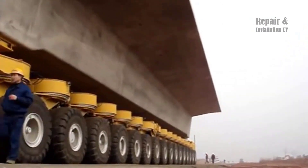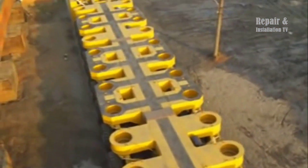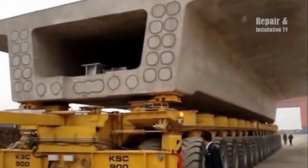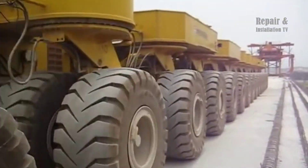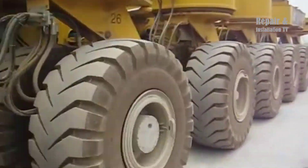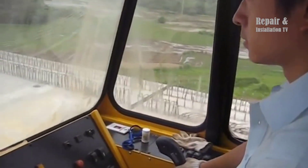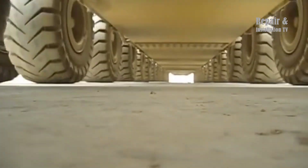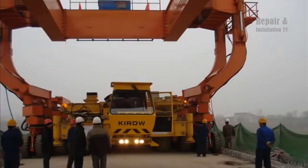The KASA 900 plays a critical role in the construction of these high-speed railway lines, as it allows for the rapid and efficient transport of large precast concrete spans over long distances. These spans can weigh up to several hundred tons and are often too large to be transported by conventional means, making the KASA 900 an essential tool for railway construction in China. The crane's design incorporates a hydraulic lifting system that can handle loads of up to 900 tons, and a sophisticated control system that allows for precise positioning of the precast spans during installation.